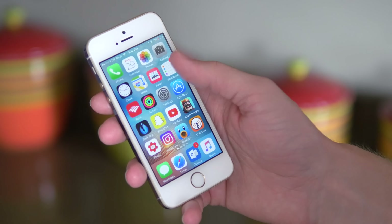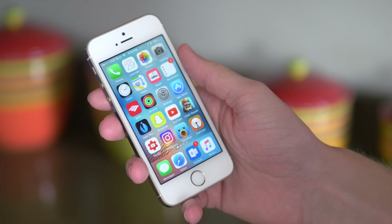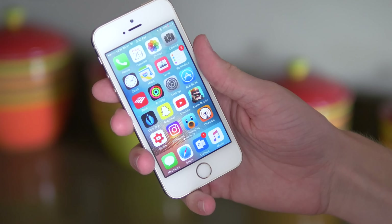Hey guys, this is Sam, and it's been a while since I've talked about my home screen setup or my iPhone layout. Since I did my What's on my iPhone series a few months back, I've switched phones and completely redone my home screen, so I think it's time for an update video.